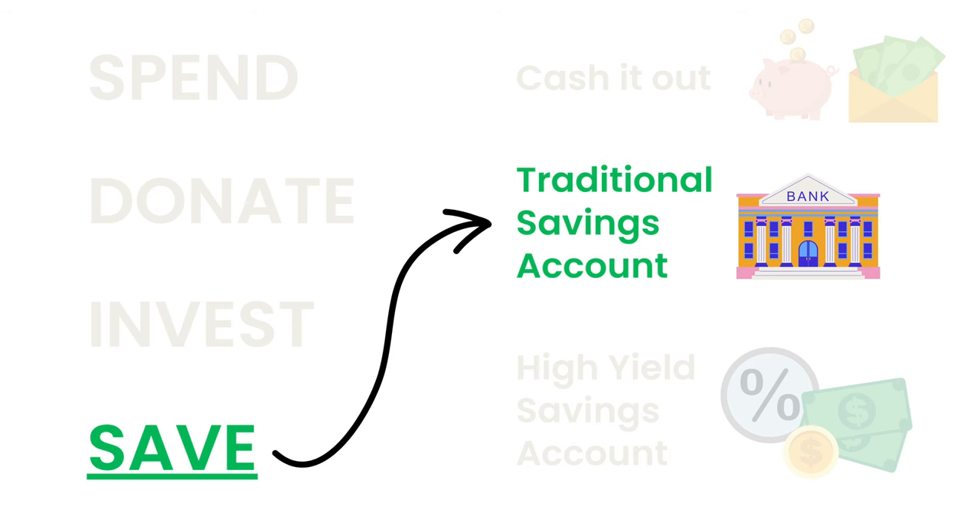Why is this cool? Well, if you have a traditional savings account through a bank, then you might notice at the end of the month you maybe have a couple of pennies — it's not that much. But what if you can make five times, ten times, or even forty times that amount for doing literally nothing? Welcome to high-yield savings accounts. Traditional savings accounts usually have a tiny interest rate of 0.1% to 0.4%, whereas high-yield savings accounts are usually 3% or more. During the recording of this video, many high-yield savings accounts are over 4% interest.